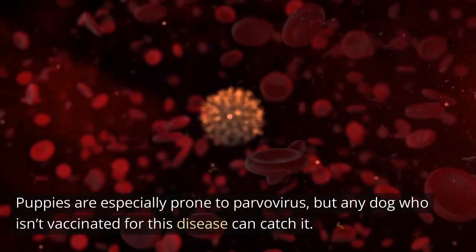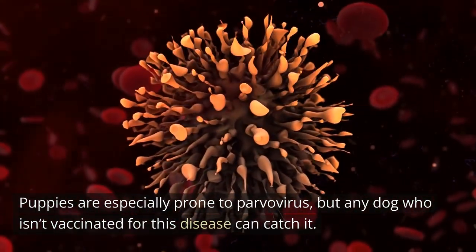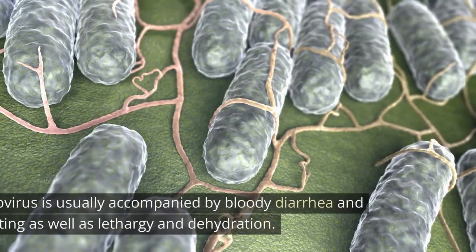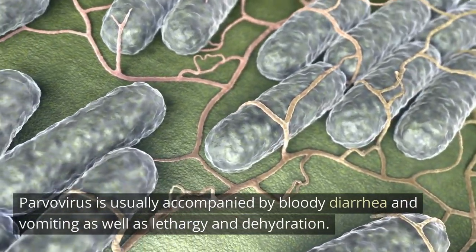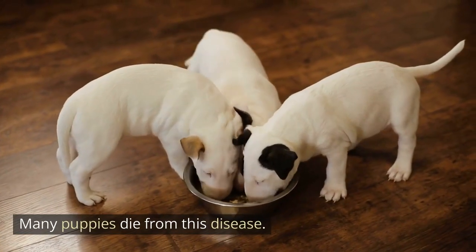Parvovirus: puppies are especially prone to parvovirus, but any dog who isn't vaccinated for this disease can catch it. Parvovirus is usually accompanied by bloody diarrhea and vomiting, as well as lethargy and dehydration. Many puppies die from this disease.